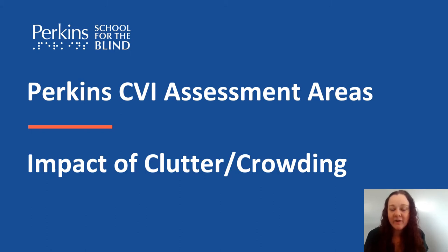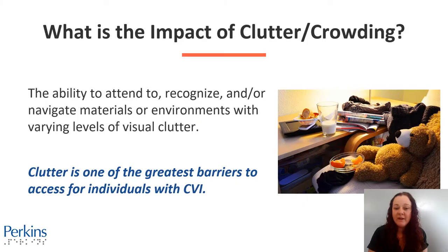In this video today we're going to talk about the impact of clutter and crowding. What is the impact of clutter and crowding? It's the ability to attend to, recognize, and or navigate materials or environments with varying levels of visual clutter.